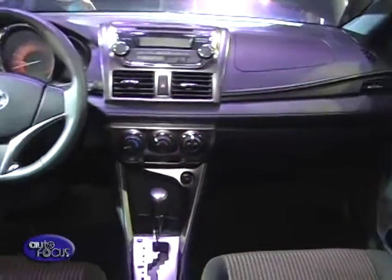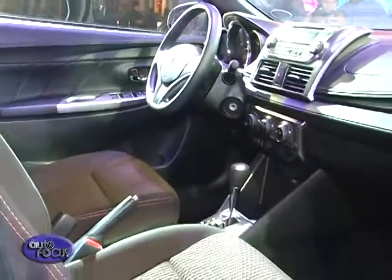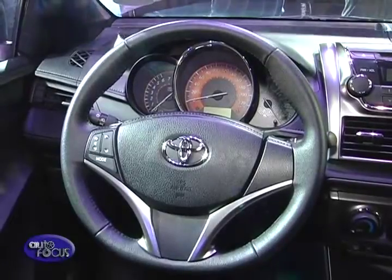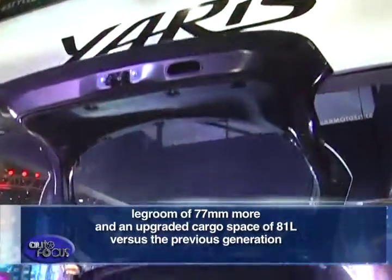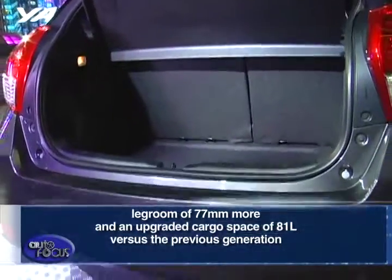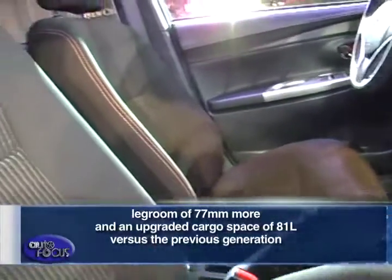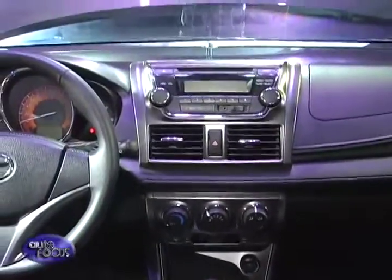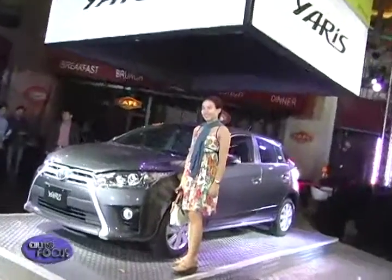As you step inside the vehicle, be left in awe and realize the hatchback's very spacious interior designed for the busy and active lifestyle of the stylish Yaris owner. With legroom of 77mm more and an upgraded cargo space of 81 liters versus the previous generation, drivers and passengers will experience utmost comfort in every ride. Appreciate the vehicle's attention to detail as seen in its interior trimmings of leather, chrome, and silver accents, which boost its sporty and lavish status.